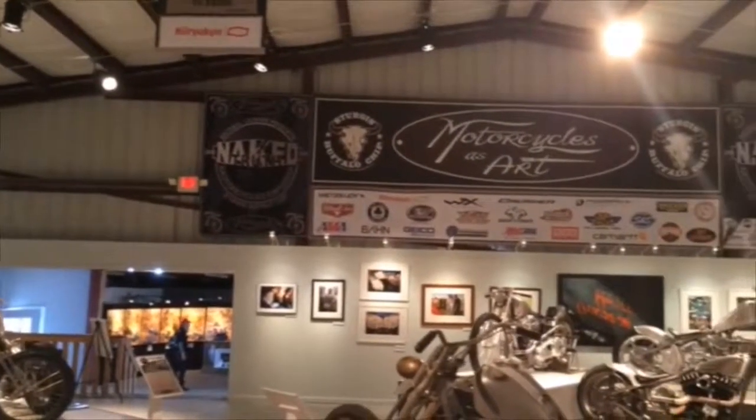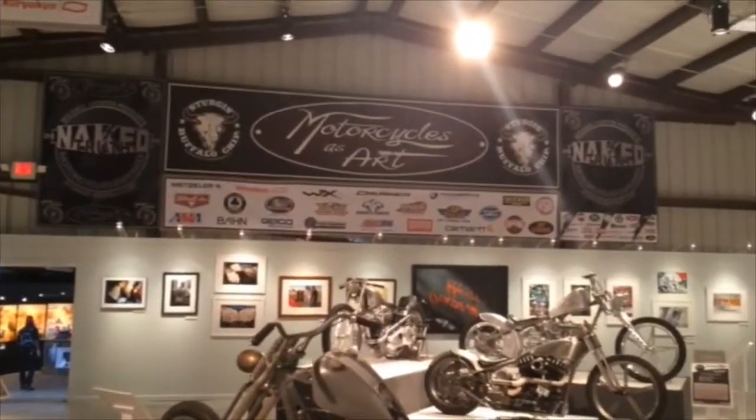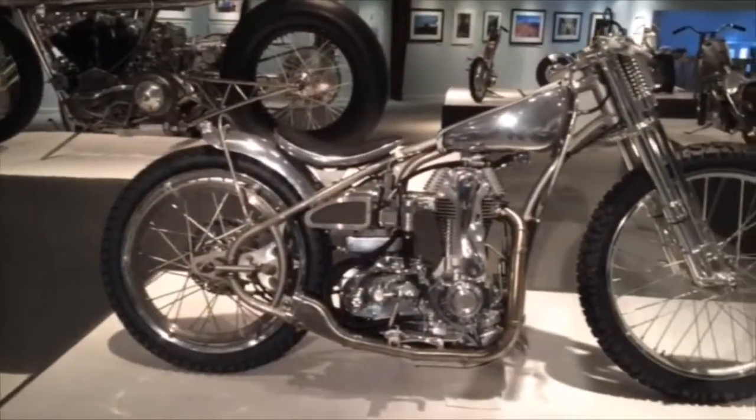Hey, we're here in Sturgis, South Dakota at the legendary Buffalo Chip at the Michael Lichter Motorcycles as Art exhibit.